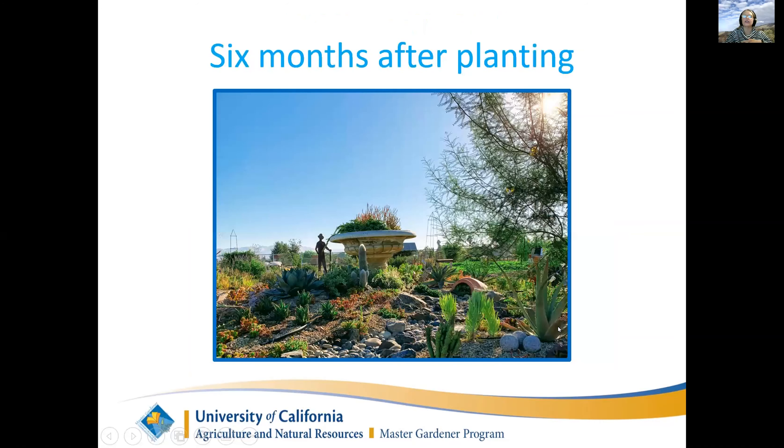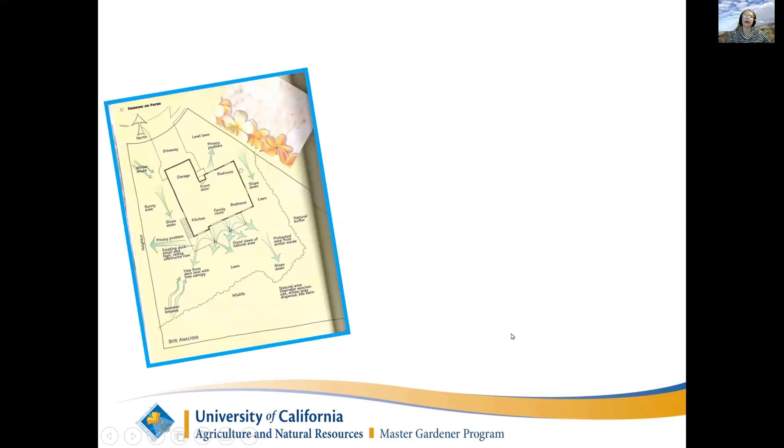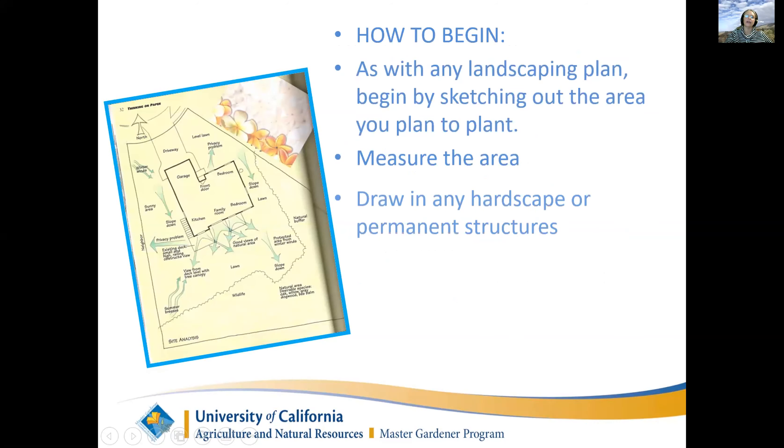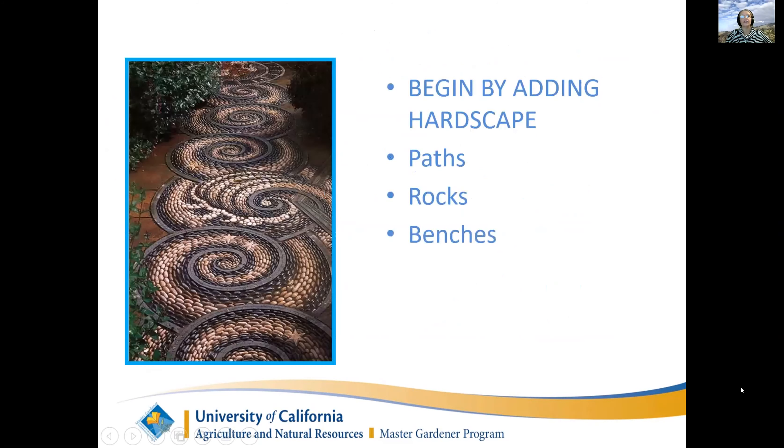When adding succulents to your garden, you want to choose plants that you can group together and that complement each other. The most important things are well-drained soil and ample sunlight, and one of the best ways to get drainage is to build up hills and berms - the plants also look very nice on that. You start by drawing out your plan, measuring your area, noticing where the sun's going to be, and locating your water source. Then you add hardscape. This is one of the most beautiful paths I've ever seen. If you're really ambitious, you can try to make a path like that.